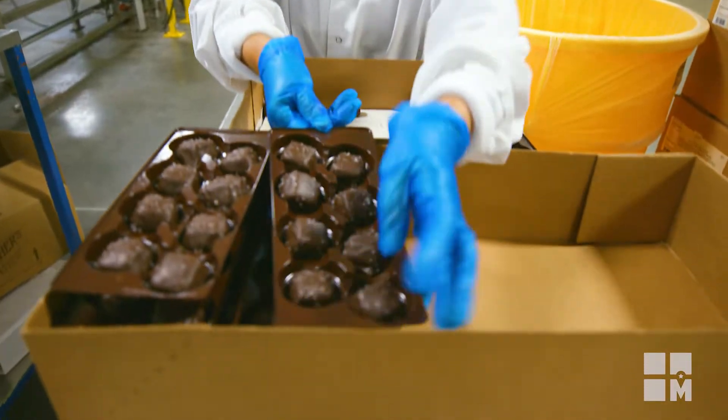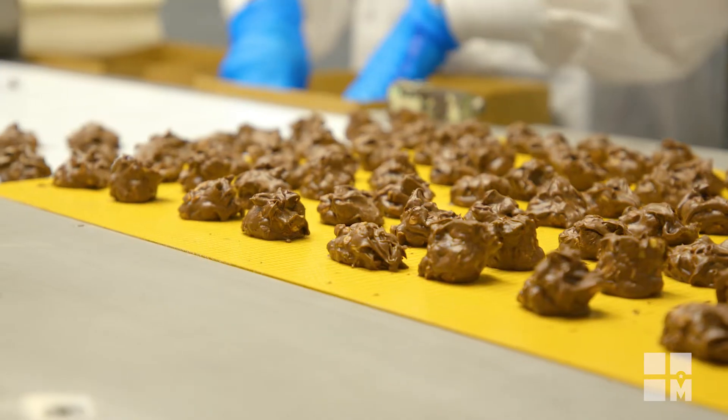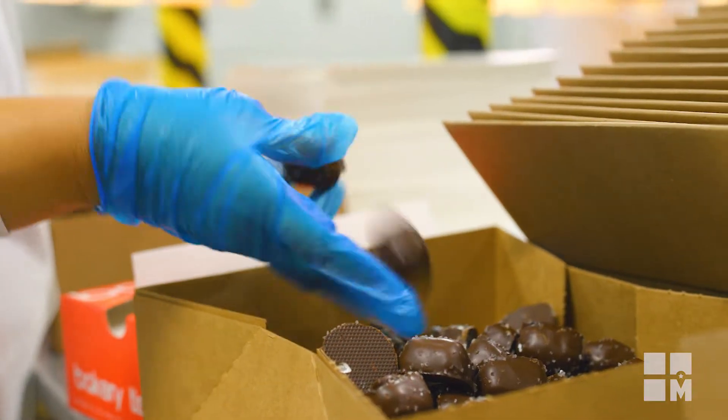That could be anything from a buttercream to a chocolate-covered pretzel, which we're well known for. All of our candies are actually coated twice in chocolate, so it's not just chocolate covered — it is chocolate smothered. I love the sea salt caramels; they're personally my favorite. Perfect combination of salty and sweet.